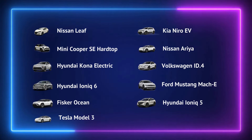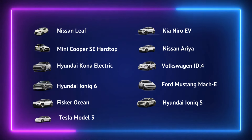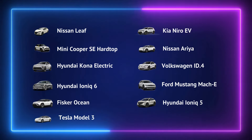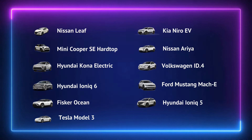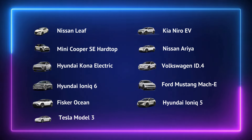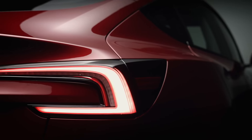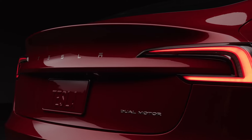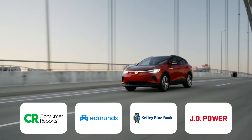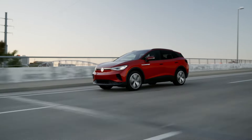Nissan Leaf, Mini Cooper SE Hardtop, Hyundai Kona Electric, Hyundai Ioniq 6, Fisker Ocean, Tesla Model 3, Kia Niro EV, Nissan Ariya, Volkswagen ID.4, Ford Mustang Mach-E, and Hyundai Ioniq 5. We've gathered this information by analyzing the latest updates from the best car reviewers in the USA, including Consumer Reports, Edmunds, Kelly Blue Book, and J.D. Power. Now, let's dive into each vehicle one by one.